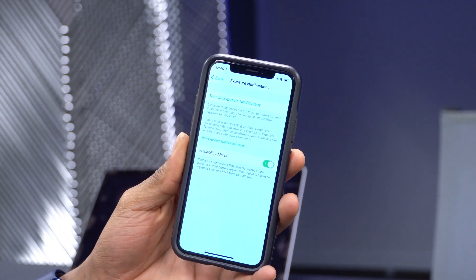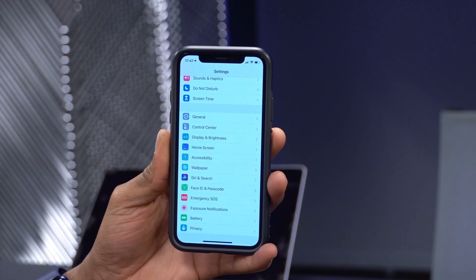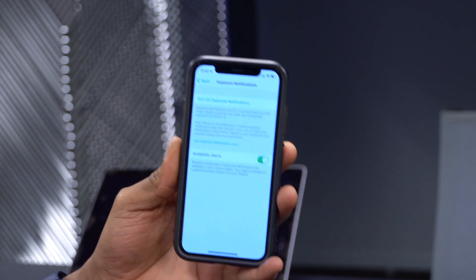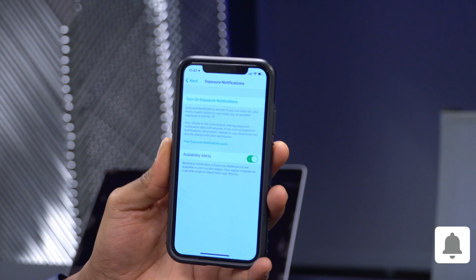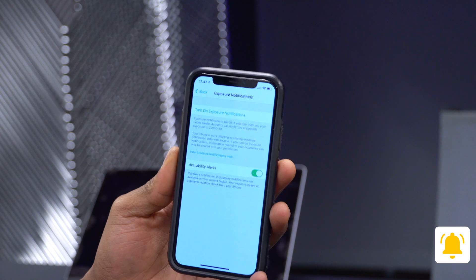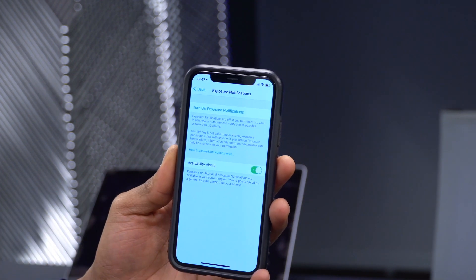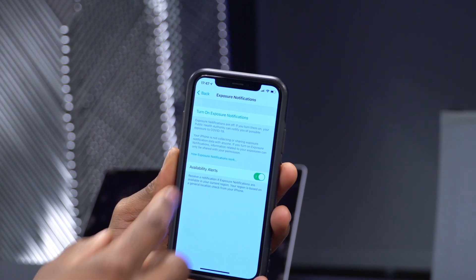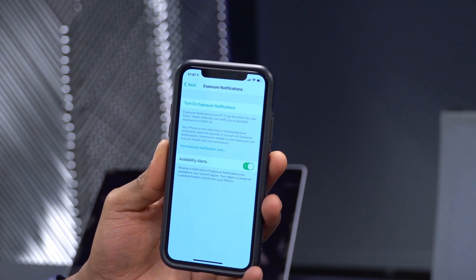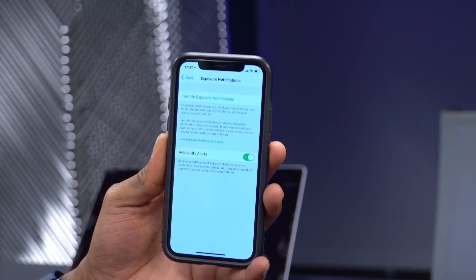With iOS 14.4, you now have the ability to alert others through exposure notifications. To use this, go to Settings > Exposure Notifications — it needs to be supported in your region or country. For me in BC this is still in the works, though most Canadian provinces have it. If supported, you can turn on an option to warn others if you've been in contact with someone, improving contact tracing.